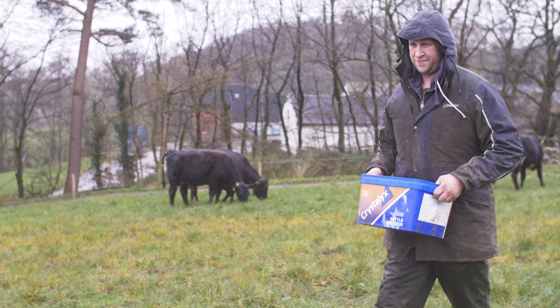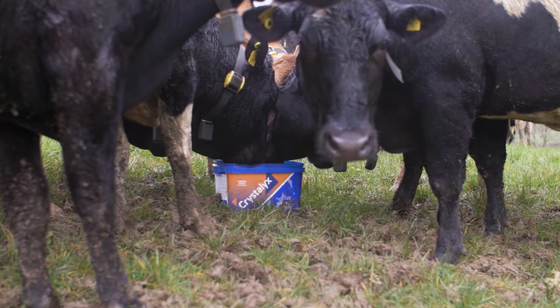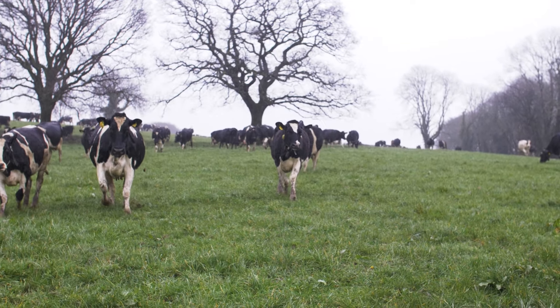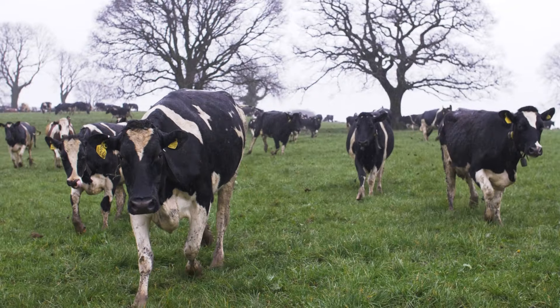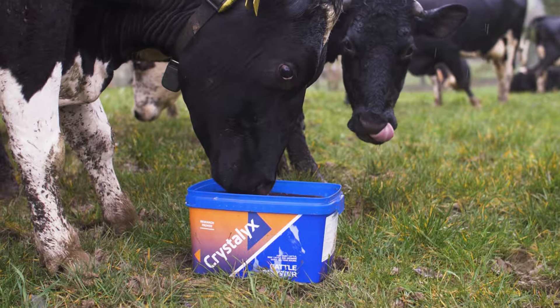Get ready for a successful turnout and choose Crystallix this grazing season. Crystallix Cattle Booster is a feed tub ideally suited for use in dairy and beef farming systems, with independent university research confirming that Crystallix Cattle Booster increases forage intake and digestibility,